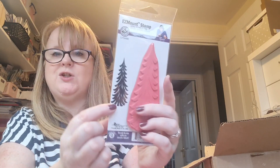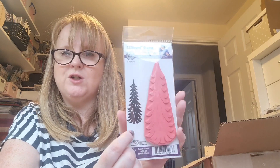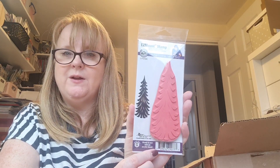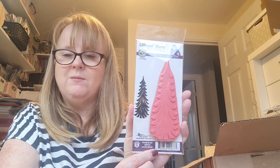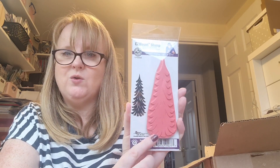This is an Easy Mount stamp - tall pine Christmas tree. How gorgeous would that be? Maybe for taller Christmas cards - you could make some beautiful scenery with those. That is lovely.